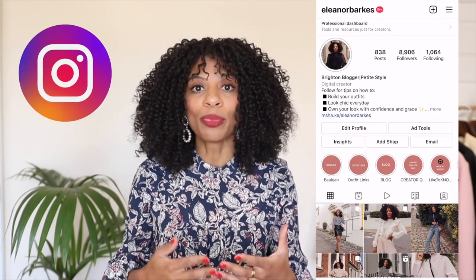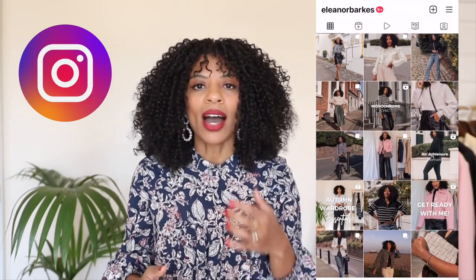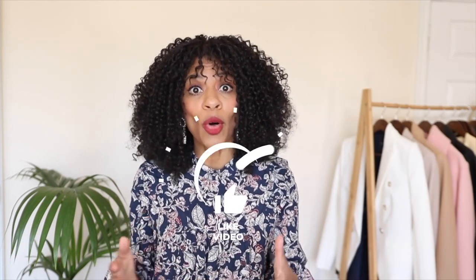Hi everyone, my name is Eleanor and on this channel we explore our personal style together. I help you to build your outfits in a chic and stylish way so that you become more confident. I post weekly style videos, so if you enjoy this video please like it and consider subscribing so that you stay informed of all my future videos.